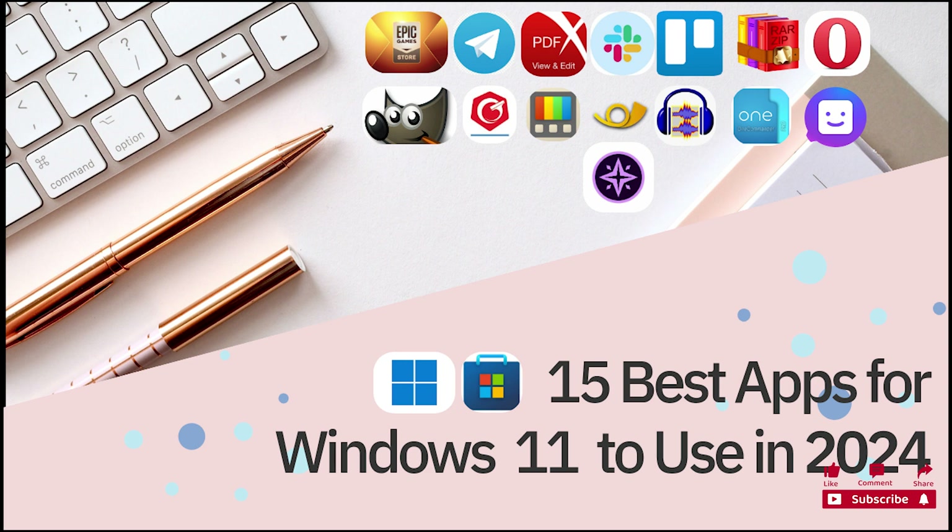15 Best Apps for Windows 11 to Use in 2024. These are the top Windows 11 Microsoft Store apps available right now, so explore our app selection and make an informed decision.